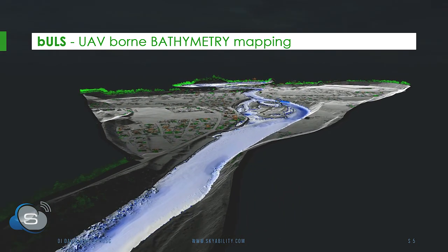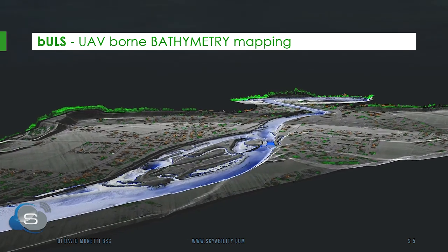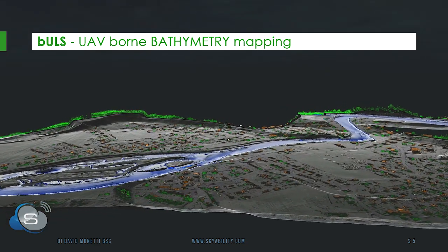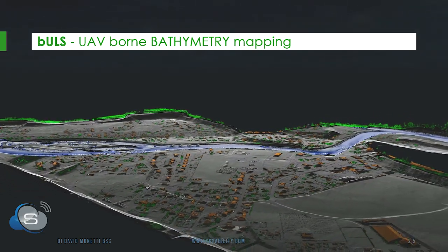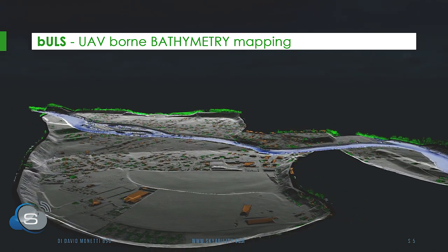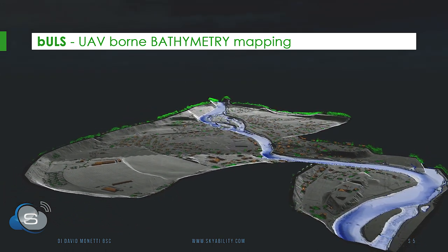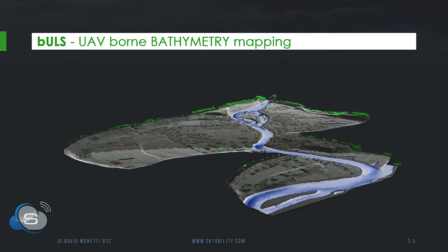Coming to the point of my presentation: what you can see here is a collection of bathymetric data made in Austria — it is the Traun River. The whole project covered 60 kilometers. This small section of the rendering shows where we collected data with the VQ840G laser scanning system, and on the dry land, collection was also done with a red light laser scanning system. Those datasets were combined, giving a highly accurate and detailed topographic picture of the area.